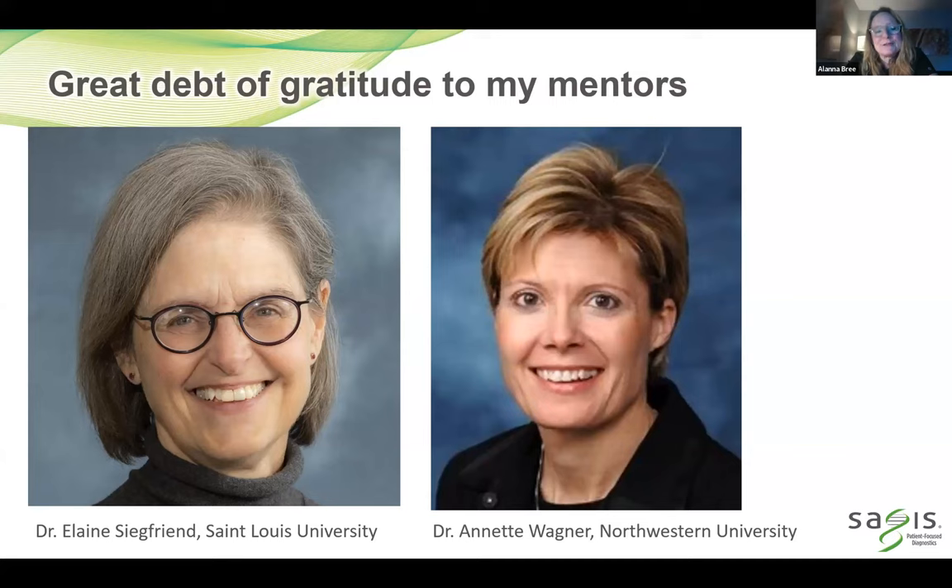I just want to express my gratitude for two of my mentors. For anybody listening, I would go out and find a mentor that you love and that loves you back, because they will be your lifeblood throughout your career. Dr. Elaine Siegfried was my first mentor at St. Louis University, where I did fellowship, and Dr. Annette Wagner was my mentor during my fellowship time at Northwestern. Such a debt of gratitude to both of them — everything that I share, I really learned first from them.